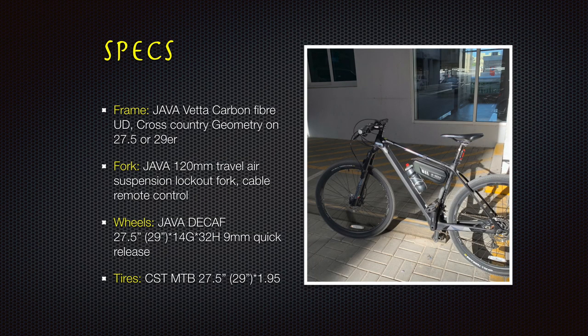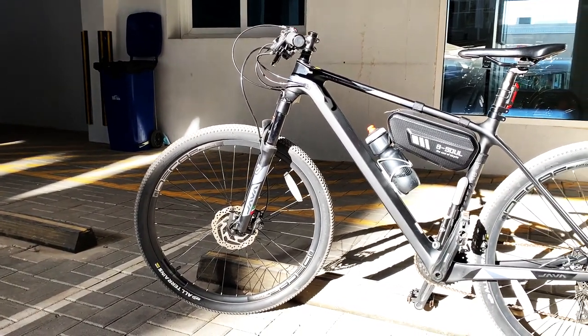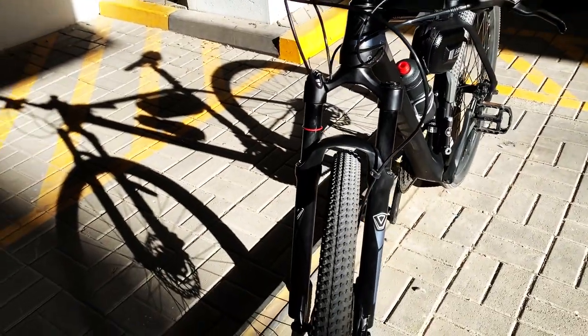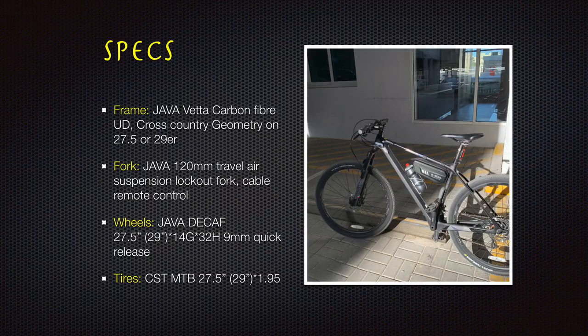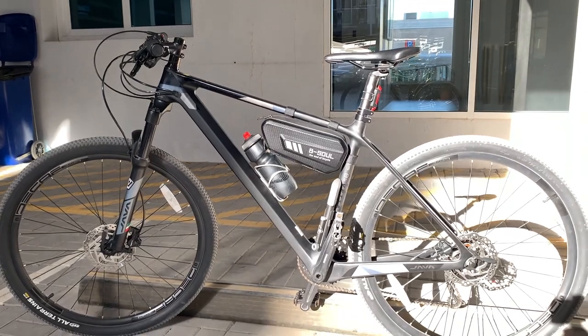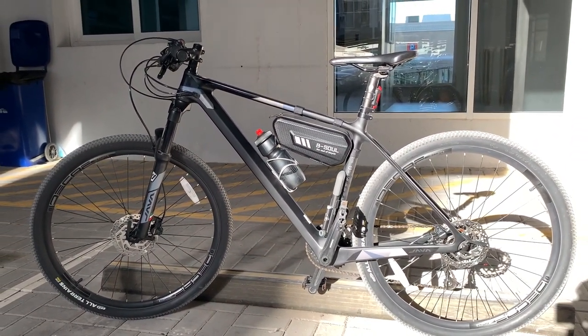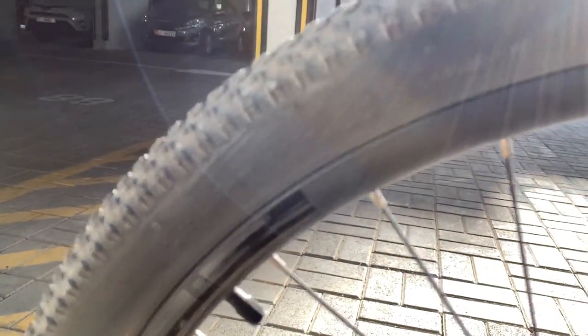Let's start with the specs. It has a carbon fiber frame, a 120mm travel air suspension lockout fork with cable remote control, 27.5 by 14G by 32H 9mm quick-release wheels, and CST MTB 27.5 by 1.95 tires. This can be upgraded to a 29er.